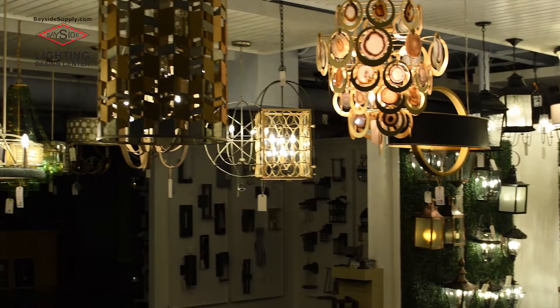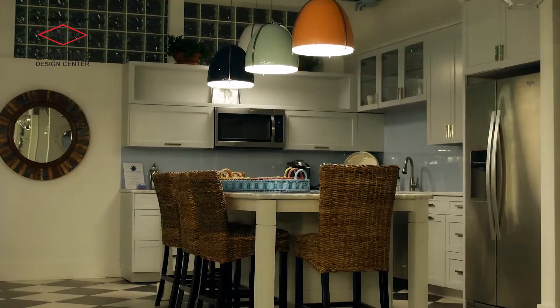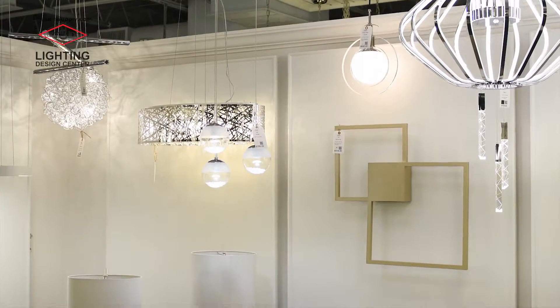For 27 years we've supplied lighting to the top contractors in the Cape Fear region and beyond. Now we're bringing that quality directly to you.